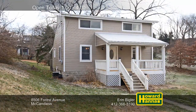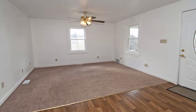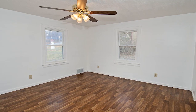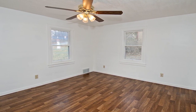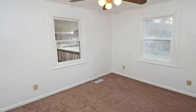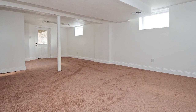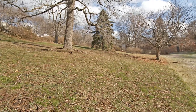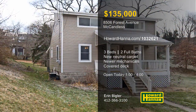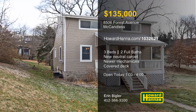A covered front porch welcomes you to this three-bedroom, two-bath colonial in McCandless. The first and second floors were completely remodeled, and the basement was finished just this year. Newer mechanicals are present throughout, and a home warranty will protect your investment. Brand new neutral carpet and fresh paint make the home ready for your personal touches. It's part of the North Allegheny School District, and all appliances are included. Relax on the private covered rear deck, or take advantage of close proximity to McKnight Road and downtown. Visit this afternoon's open house with Aaron Bigler, then contact Howard Hanna Mortgage for information on possible financing.